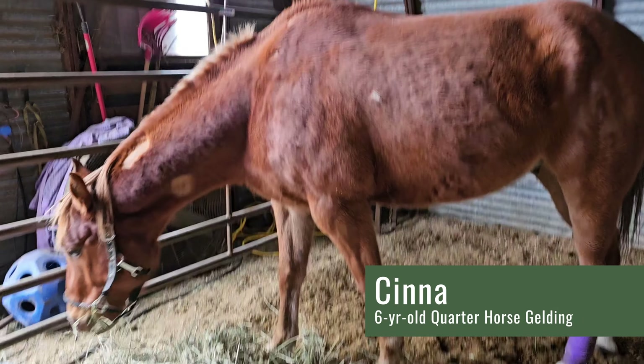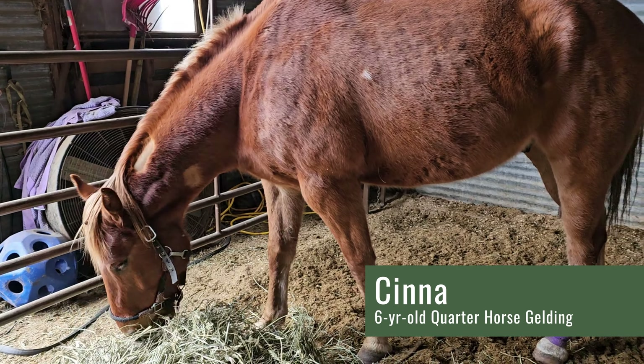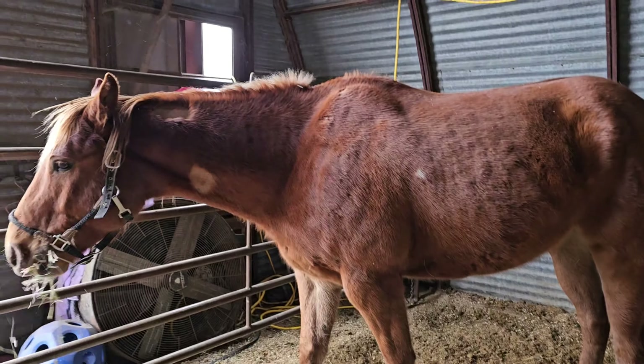Cynna is still recovering nicely. He's still having some swelling in the back leg, which is to be expected, but just to support him a little bit, we decided to bring him in. We were worried he was twisting a little too much, so we did decide to bring him back to stall rest for a little while and do some wrapping.